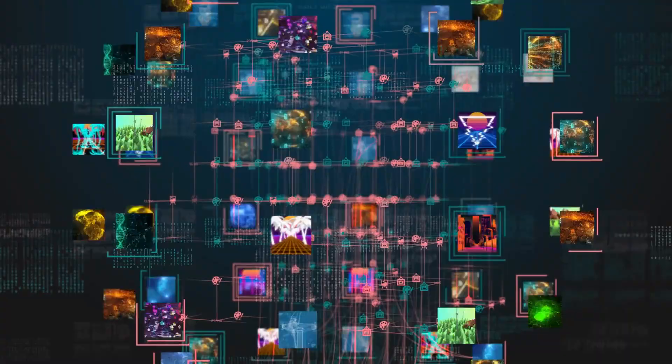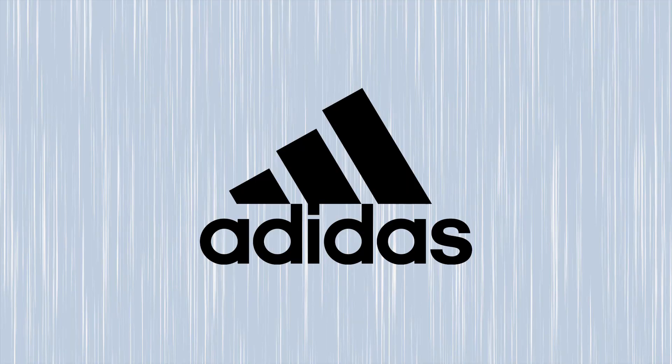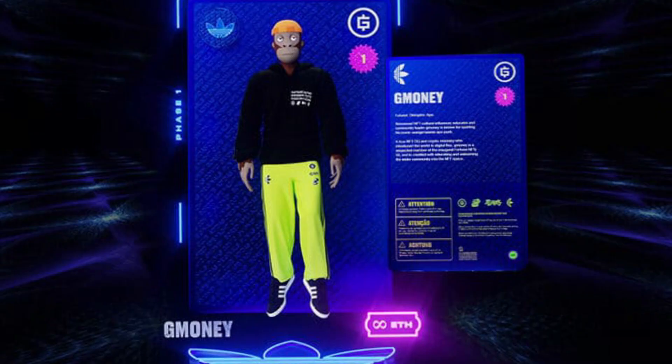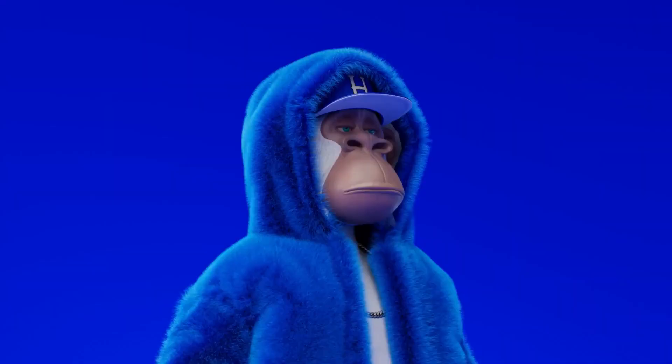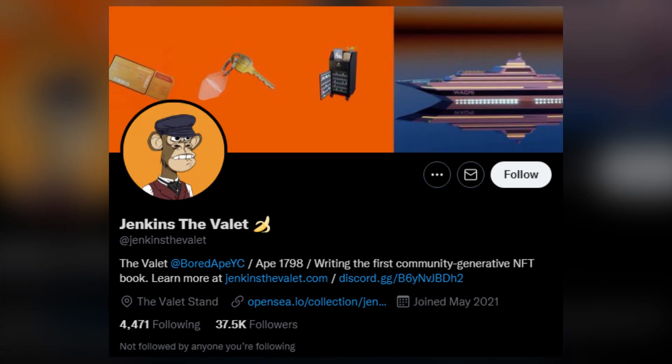The Bored Ape Yacht Club is slowly expanding out of NFTs and becoming an off-chain brand, meaning they eventually want to exist independently of the blockchain. They are also trying to integrate themselves into fashion — Adidas launched its first NFT project into the metaverse in collaboration with several NFT brands, and BAYC was the most prominent one. Adidas also bought a Bored Ape Yacht Club NFT, now displayed on the brand's Twitter page. Owning a Bored Ape NFT gives you full commercial rights to it, and one owner set up a Twitter account for his ape, created a backstory, and named him Jenkins — a valet that works for the Yacht Club — who was recently signed to a real-world agency and is writing his own autobiography.